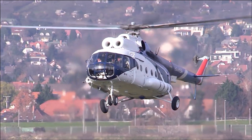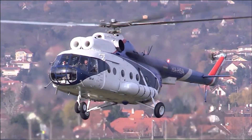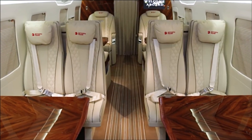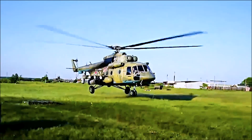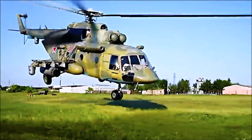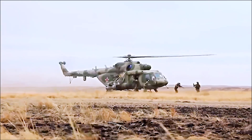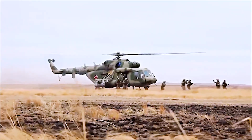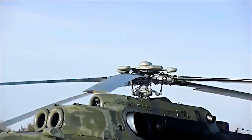Next is the MI-8 VIP. This luxury version, used for VIP transport, features a plush, comfortable interior and additional amenities. Finally, the MI-8-MT-V-5 is an advanced version of the MI-8-MT. Equipped with a weather radar, GPS, and modern avionics, it can carry up to 36 passengers or 4,000 kilograms of cargo.